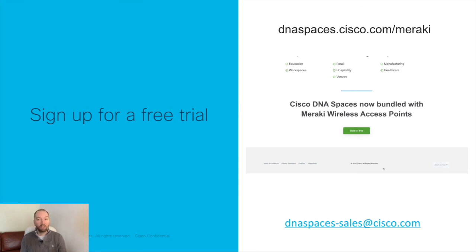So my call to action: please share this information with your teams. Do check out the Sales Connect material, and if you need more information feel free to reach out to the DNA Spaces sales team at the address shown. I'll see you soon!